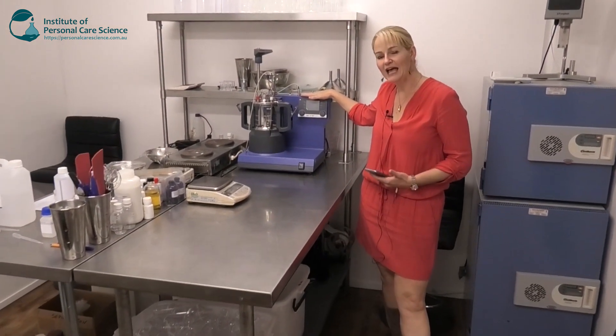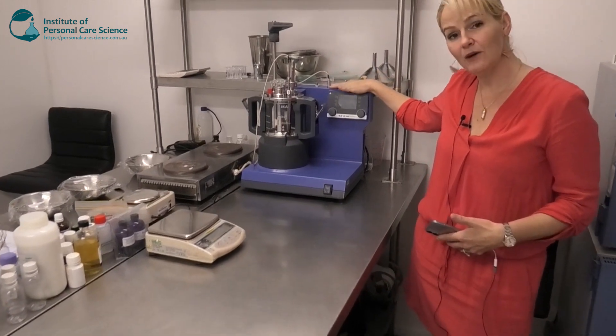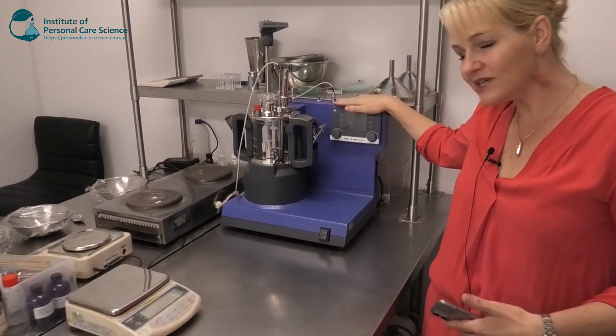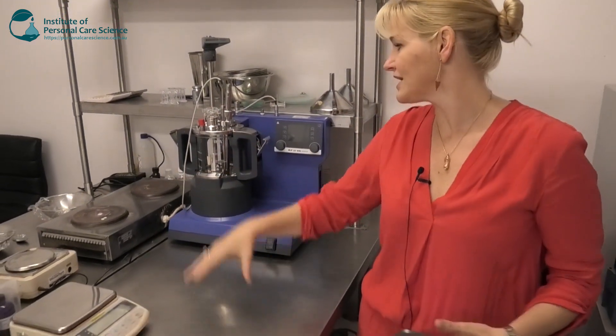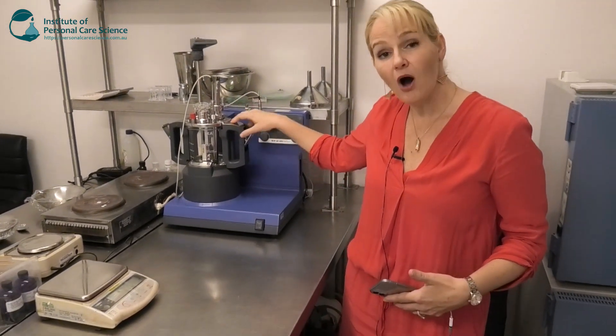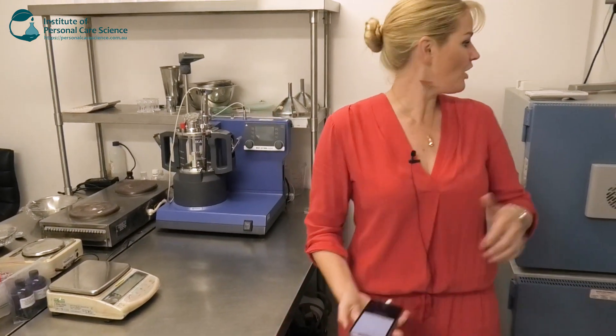Here we have a spare bench where we also have our iPad LR 1000 — one of my favorite pieces of equipment, and hopefully you've seen some of my videos using this. This helps us scale up reliably. It is a bit of an investment, but it means we can go from lab size to pilot batch and full production with a lot of confidence and hardly ever any fails.